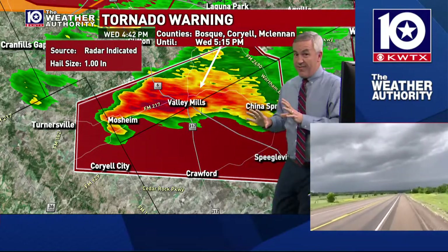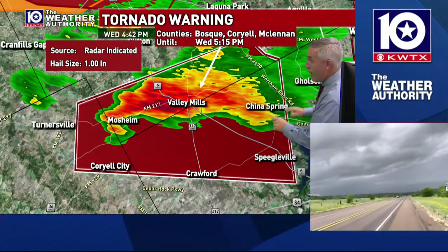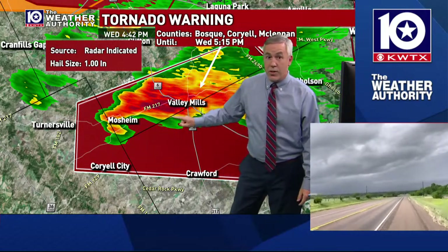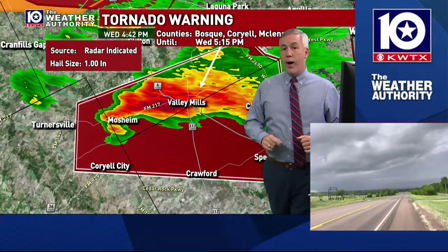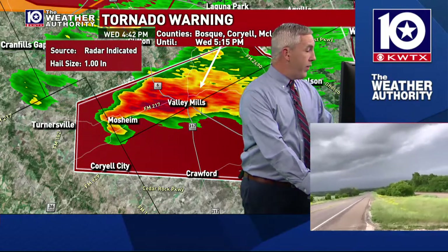Normally we get 10 to 15-minute warnings on these kinds of storms, but we're going to have a pretty good amount of lead time if this storm makes it to China Spring. You really need to be in your tornado-safe area right now in Valley Mills, China Spring, and Spiegelville. You've still got a little while, but it's a good time to be making those plans of what to do with that storm.